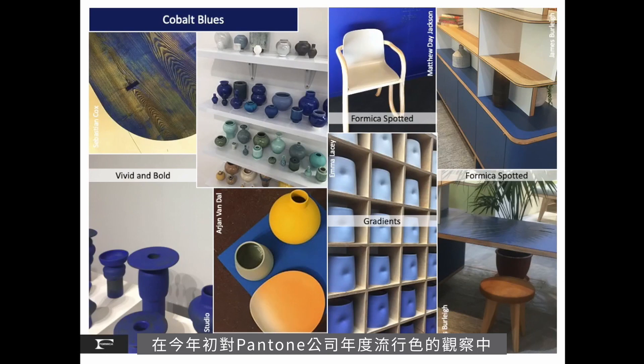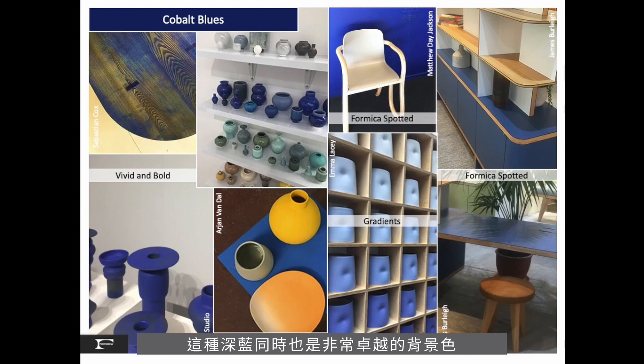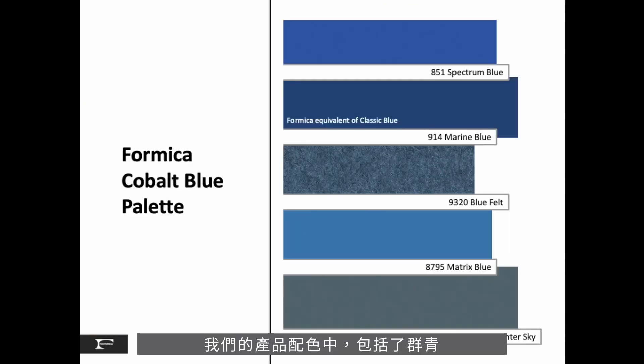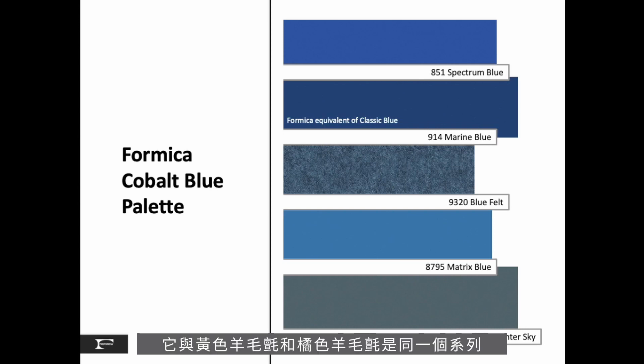An early indicator of the Pantone color of the year, we saw an abundance of cobalt blues. Vivid and bold, as well as gradients from the lightest barely-there to a dark blue. This bold blue is also an excellent backdrop as a complementary color to the autumnal palette. Some options in our decor range include spectrum blue, marine blue, which is the equivalent of Pantone's color of the year, our matrix blue and winter sky. And new to the collection is our blue felt, a companion to the yellow and orange in the autumnal palette.